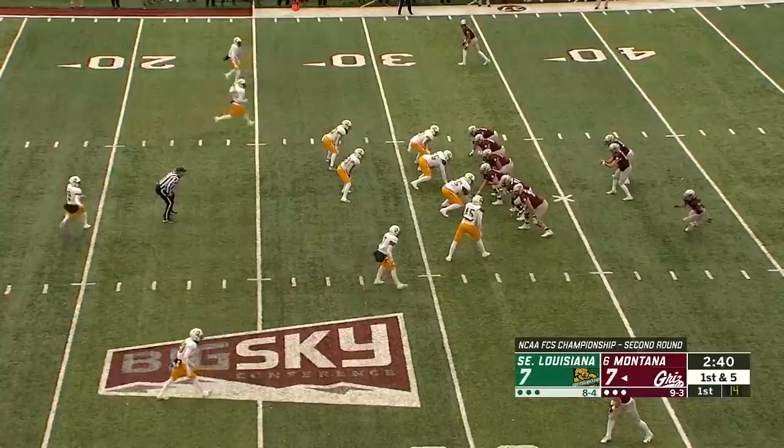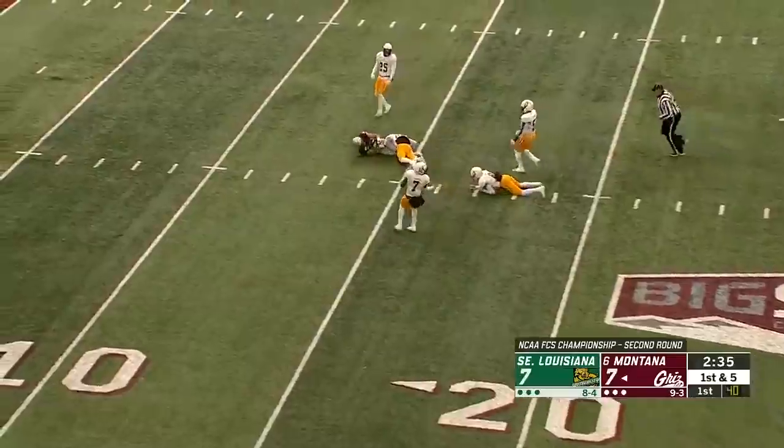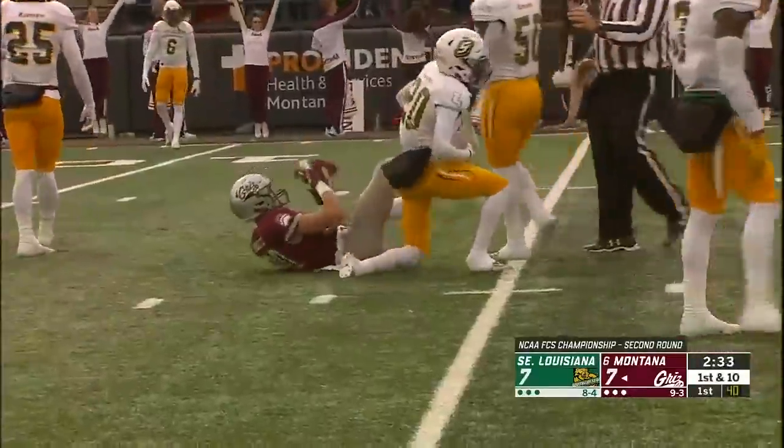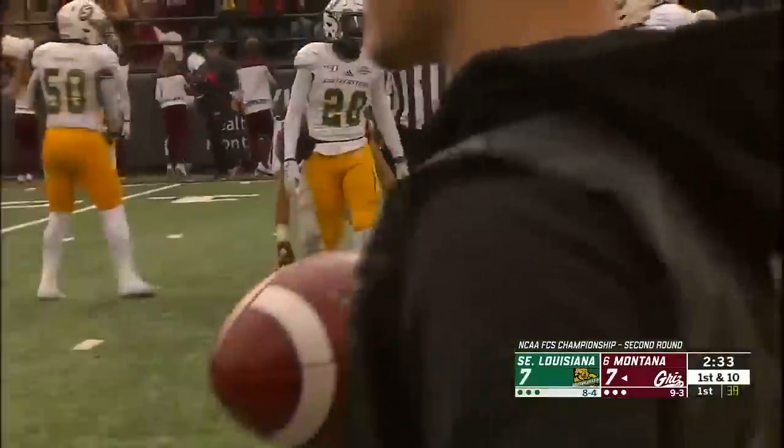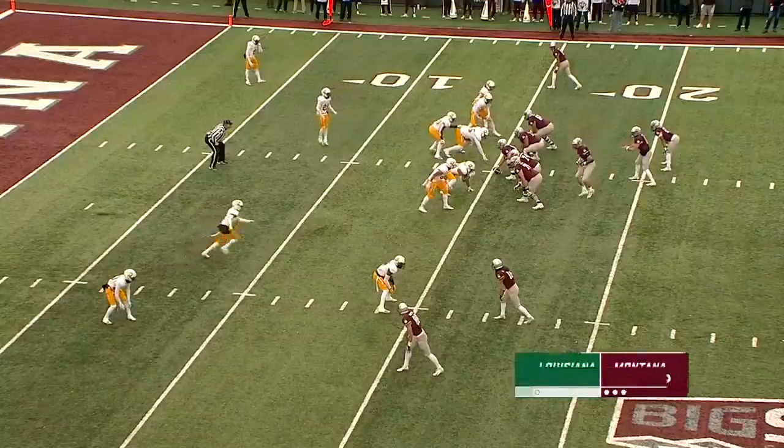Each team scoring on their initial possessions with touchdown drives. Montana going to work here with Sneed. Throws behind the receiver, but it's caught by Mitch Roberts. Great catch by the sophomore. Warden McGee and Smith combined on the tackle.